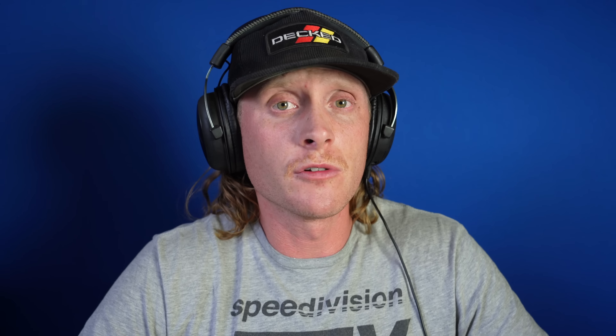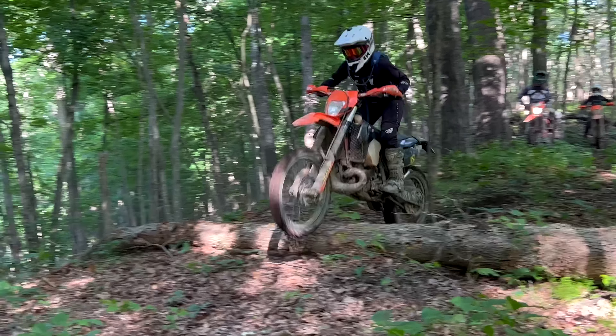Definitely not sad about that. But we ended up doing some really fun single track and we had a few newer riders with us. I don't want to say newer riders because they're very good, but they haven't been riding dirt bikes for too long. Shout out to Nathan and Katie — they both did amazing and they had a friend with them as well that did very good.